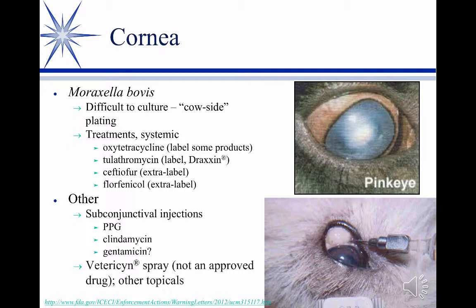In worst-case scenarios, or if it's not Moraxella, you can go to sub-conjunctival injections and topicals. Topically, Vetrericin is an antiseptic — more or less a modified Dakin solution, but a lot gentler. Unfortunately it's unapproved and we have no firm data, but you'll see it. You'll also see Tolazine powder to go in the eye — a variety of things marketed for this. Those are ancillary for mild cases; mostly it's systemic.